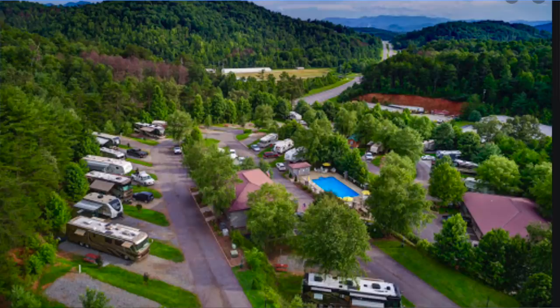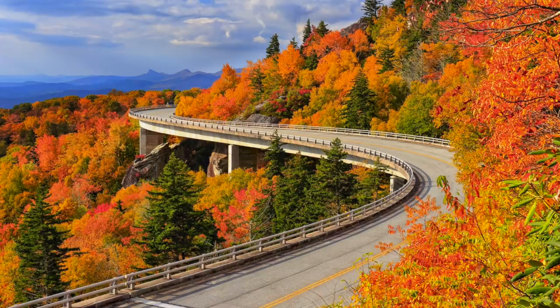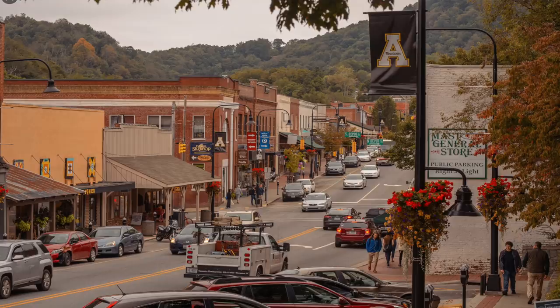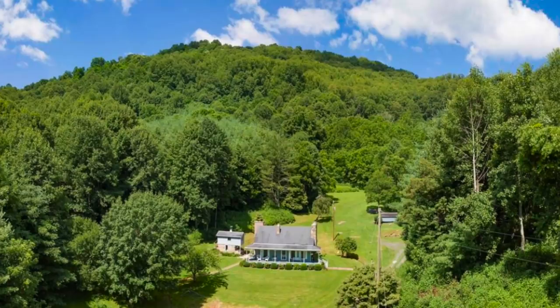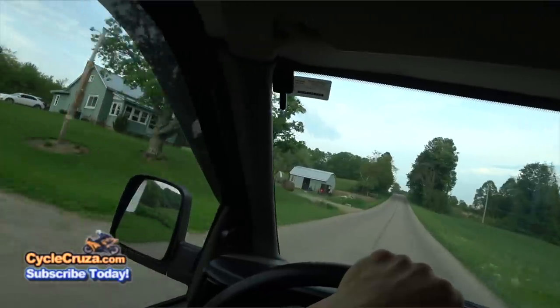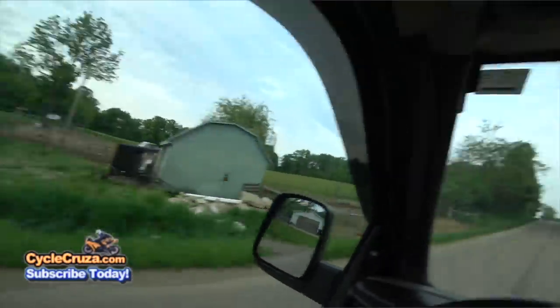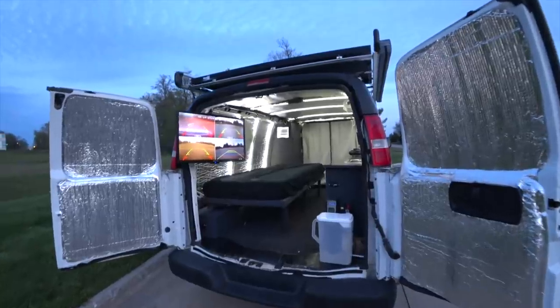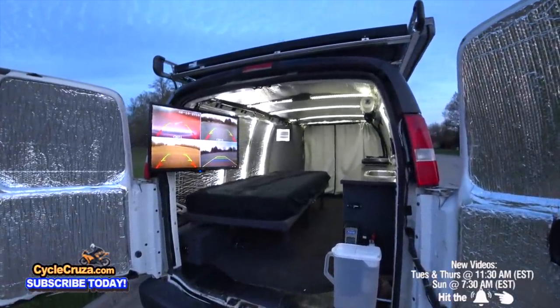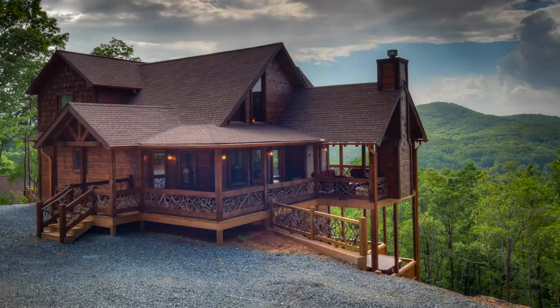I'll live in some RV parks down there, check out stores, and look at some properties. I'm looking for anywhere from about 10 to 30 acres with a house. I'm going to share the full experience with you guys, do videos in the area, and hopefully have a good time in North Carolina. There are also some other areas I want to check out — northern Georgia and the Georgia mountains.